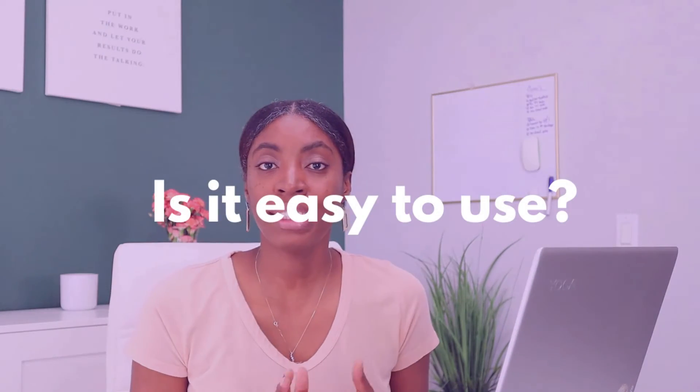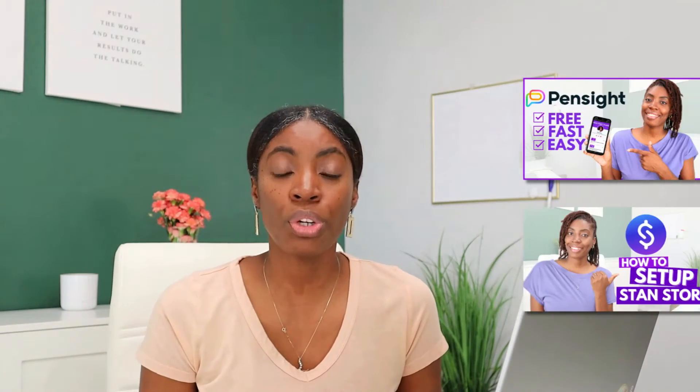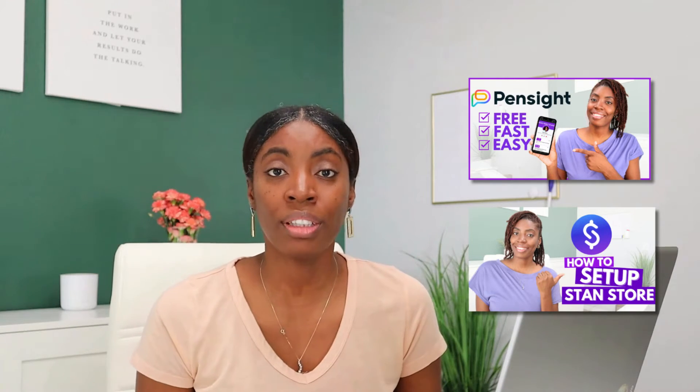The next category is ease of use. I found that both platforms are very user-friendly and beginner-friendly — you don't need a lot of tech background or coding. On each platform you can literally add your digital product and be ready to sell in a matter of minutes. So I'm going to assign a point to each platform. If you want to learn how to set up your digital products with Pensite or Stan Store, I'll leave step-by-step tutorials in the description.